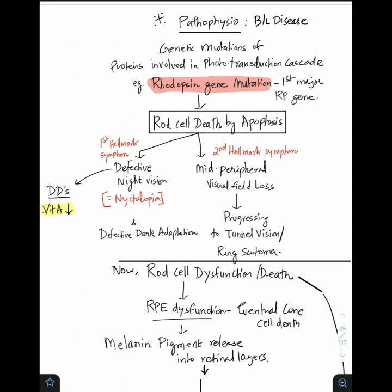Because of rod cell death, there are two important hallmark symptoms. Rods subserve night vision, so the patient will have defective night vision — nyctalopia. One important differential diagnosis for any patient presenting with defective night vision is vitamin A deficiency, so always ask about vitamin A deficiency. The patient will also have defective dark adaptation — when going from light to dark, they will have difficulty identifying objects.